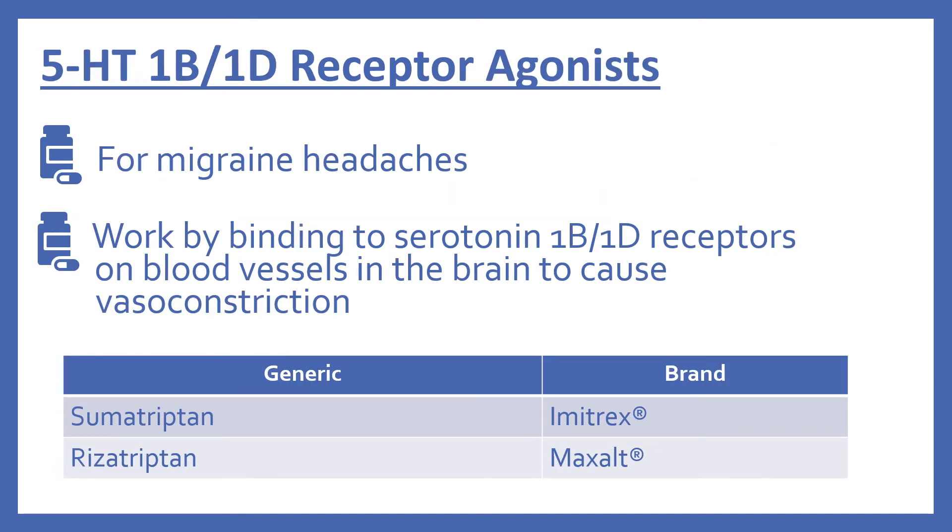Next we'll look at the 5-HT-1B/1D receptor antagonists. These are for migraine headaches. These work by binding to the serotonin 1B and 1D receptors on blood vessels in the brain to cause vasoconstriction. This includes sumatriptan, which is Imitrex, and rizatriptan, which is Maxalt.